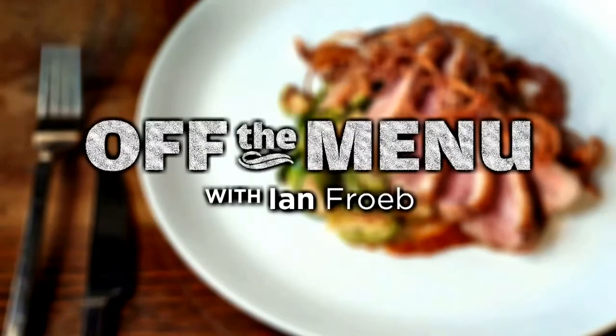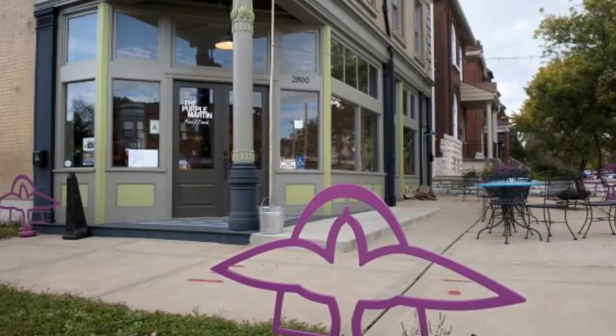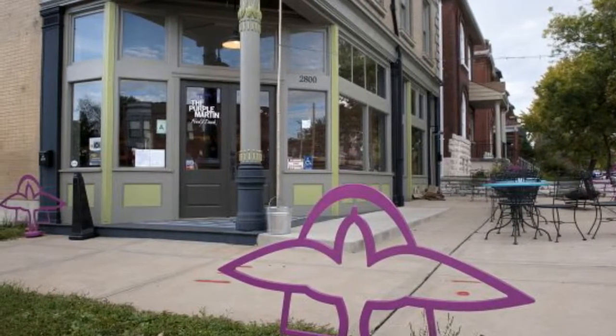Today's edition of Off the Menu is sponsored by the St. Louis Science Center. It's St. Louis Post-Dispatch Restaurant Critique with Off the Menu.